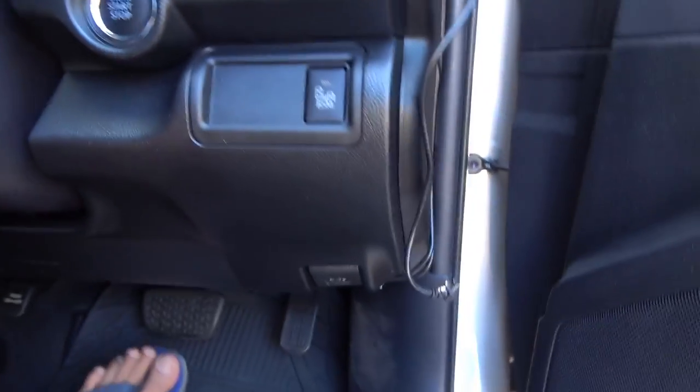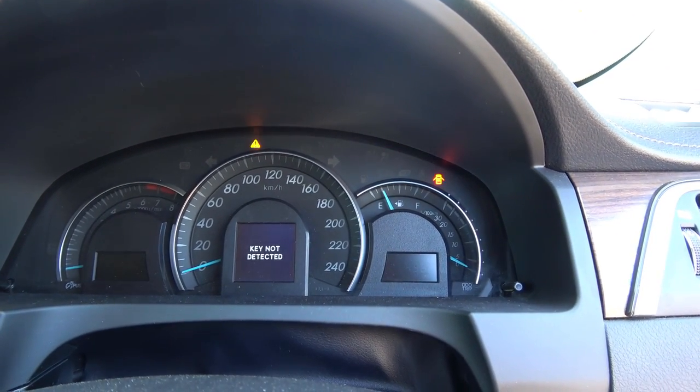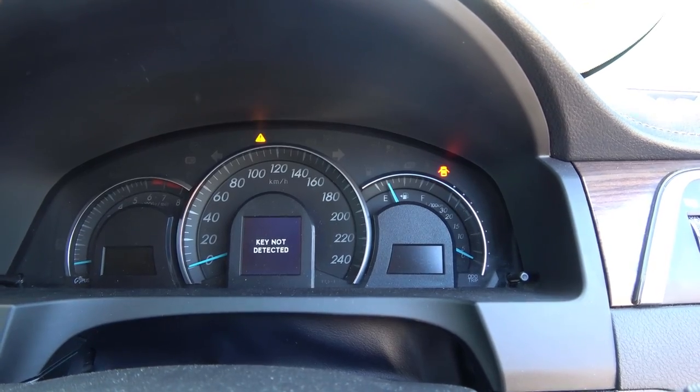Alright, the moment of truth. Here I'm pressing the brakes and pushing the button to start. Nope, I can't start the car. It says the key is not detected. The key fob is too far away and the ignition module can't receive a signal from the key fob.